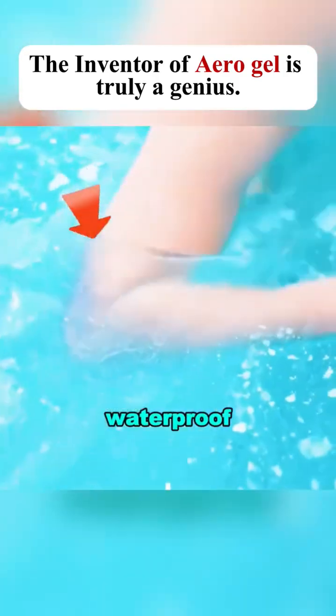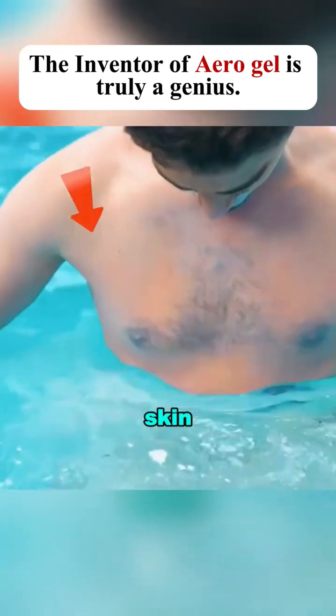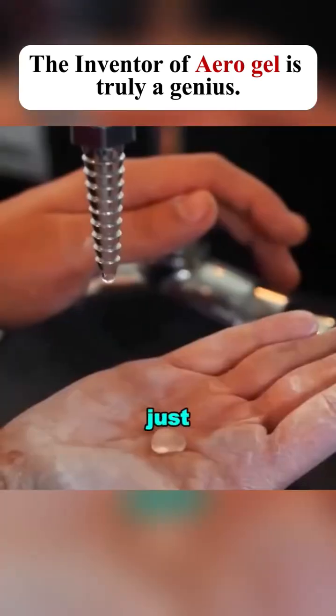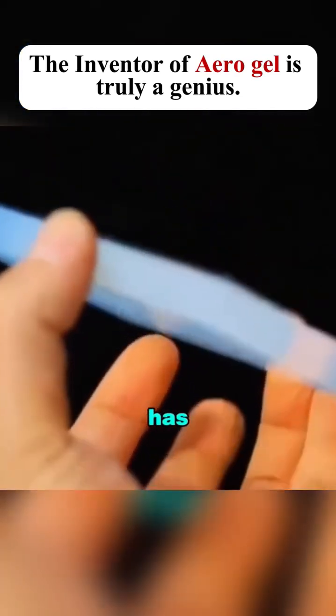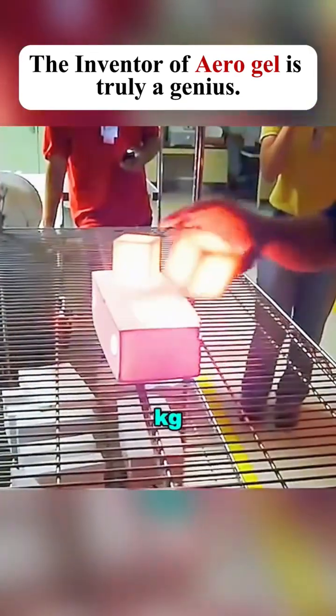It also has waterproof properties. When applied to your skin, water beads off just like it does on a lotus leaf. Aerogel also has explosive resistance, able to withstand the force of one kilogram of explosives.